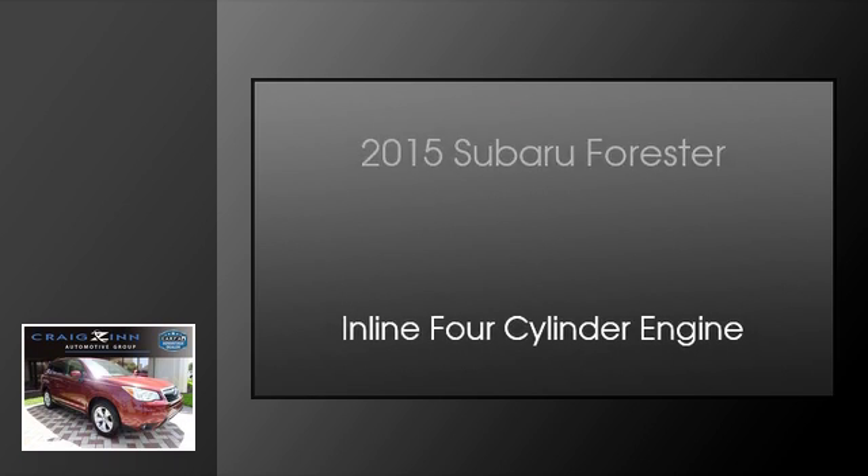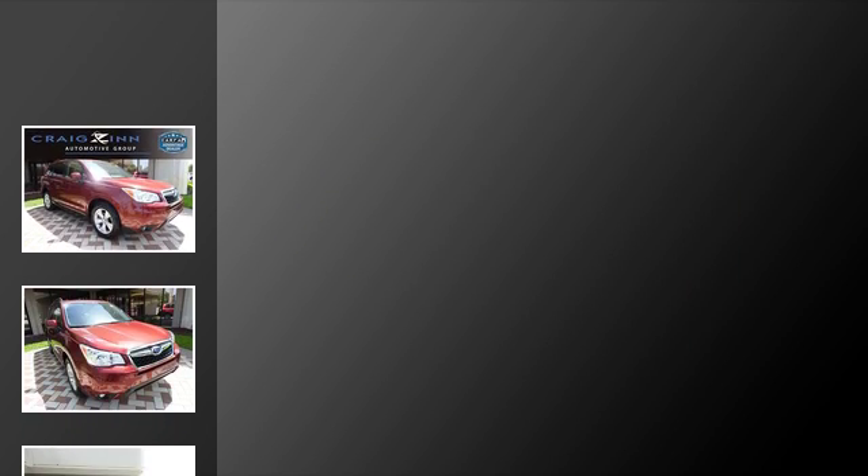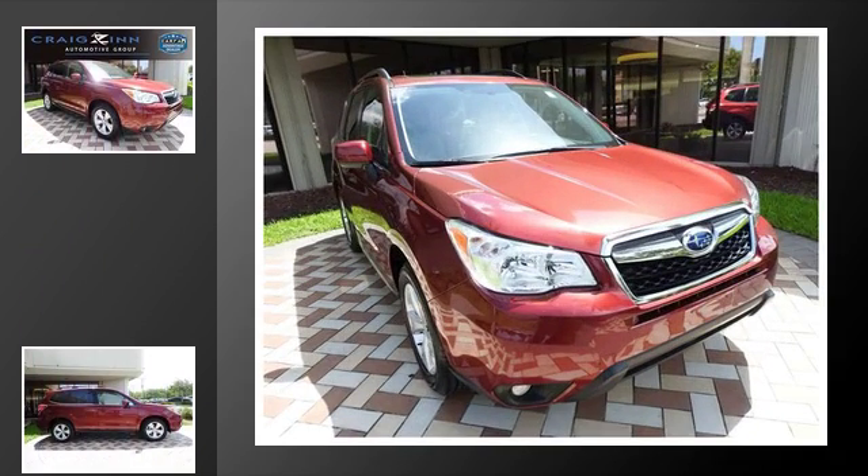This is a 2015 Subaru Forester. This crossover has a continuously variable transmission and an inline 4-cylinder engine.